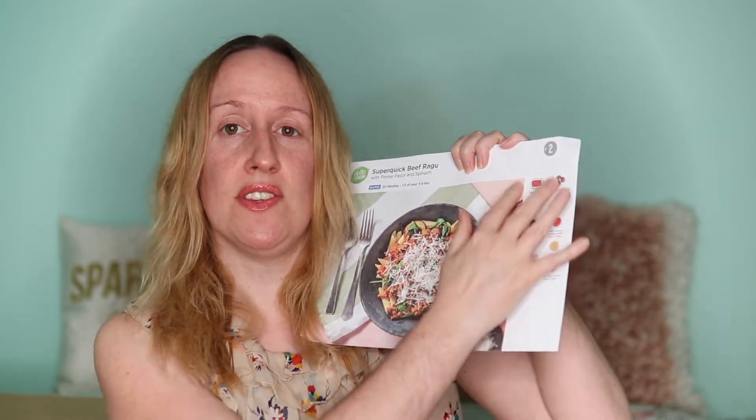We've chosen the plan for two people, five meals a week, and I think it's £42. That includes all the ingredients — they say all you'll need is salt, butter, and vinegar if you want it. For example, the super quick beef ragu comes with minced beef, chestnut mushrooms, carrots, Italian herbs, luster sauce, finely chopped tomatoes with garlic and onion, a red wine stock pot, penne pasta, baby spinach, and Italian style grated hard cheese — all in the little box.